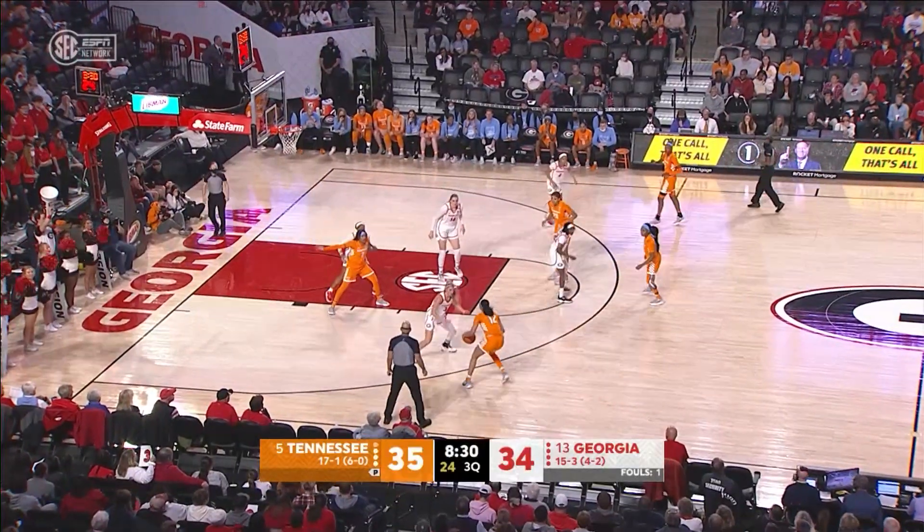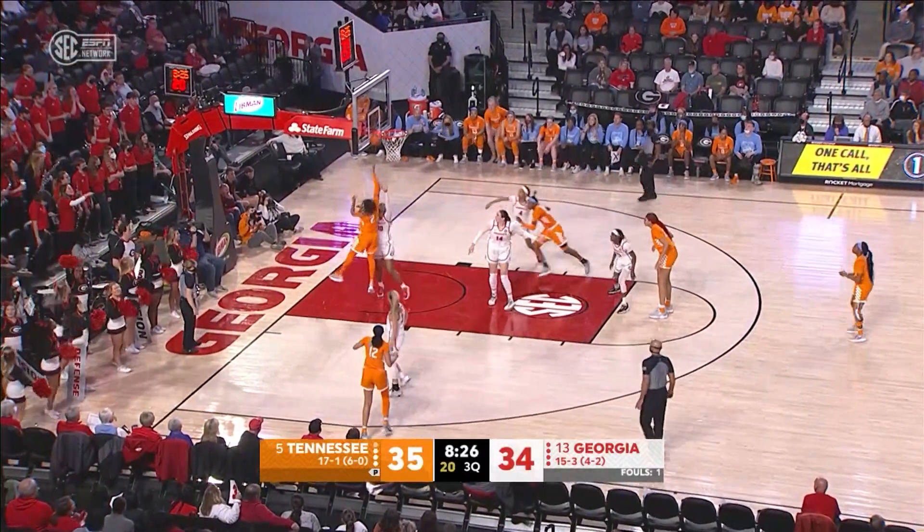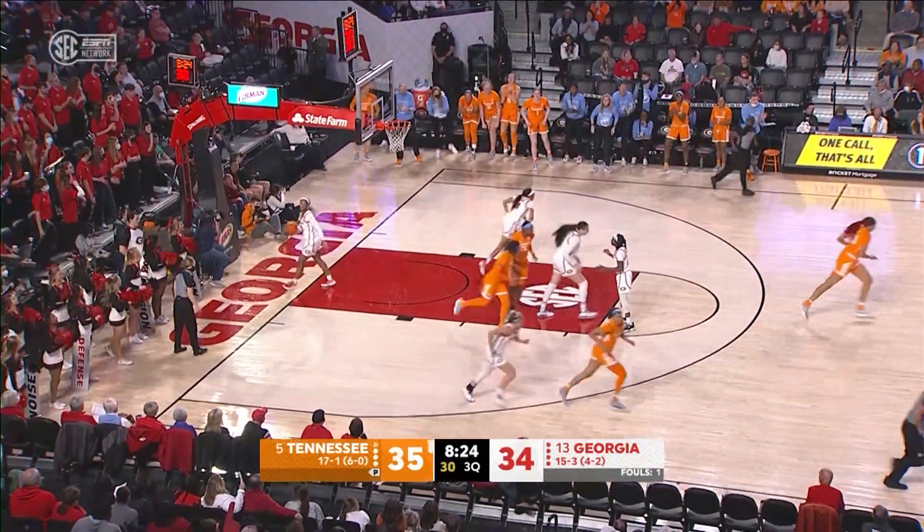Walker on the left side of the circle, back behind her to Burrell. Burrell down low to Dye. Dye drives on, Isaacs puts it up, good!